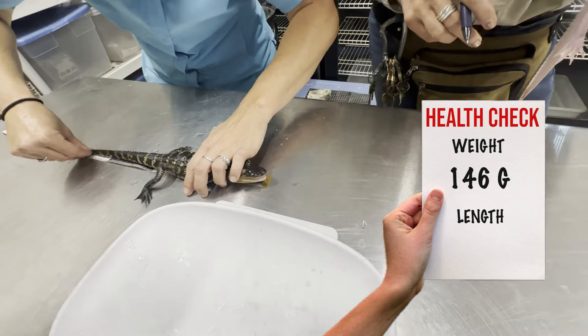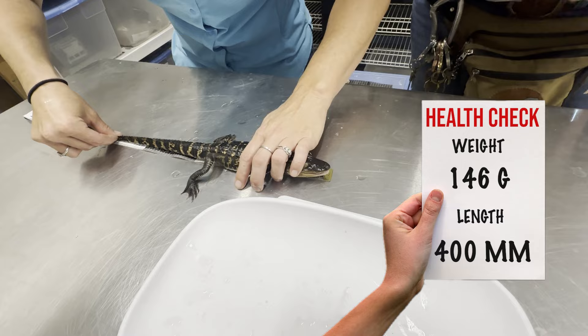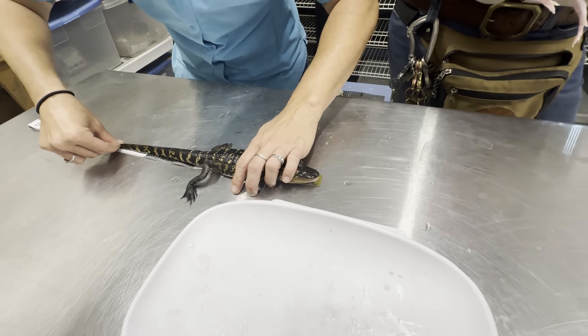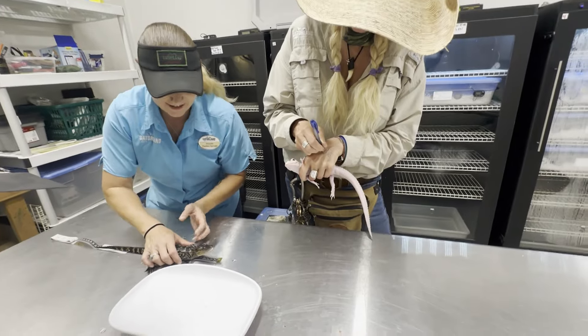146. And this one is 40 centimeters, so 400 millimeters. A little bit smaller than the sibling. He's been tracking a little behind.